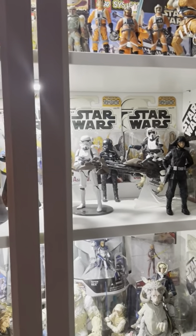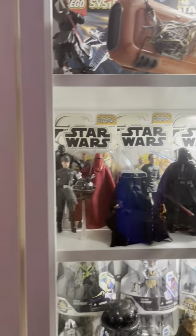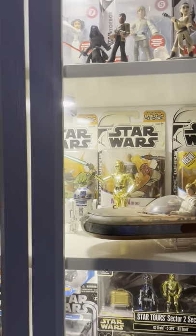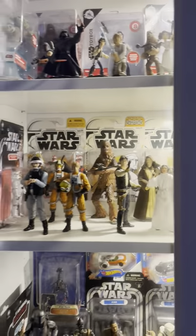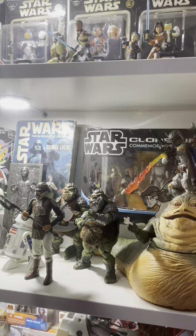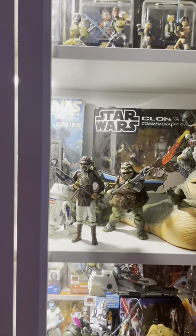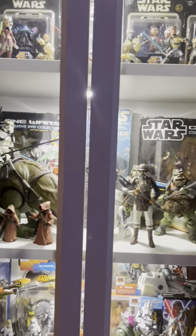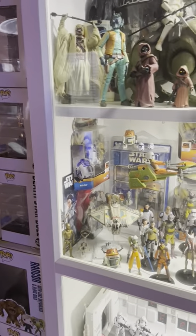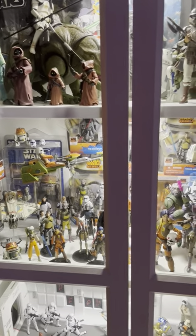Down here are some of my Imperial Black Series figures. And behind them are my Cartoon Network Clone Wars figures. My Black Series Landspeeder. And A New Hope figures. More Clone Wars figures. An original first-print Star Wars book. Some of my Black Series Tatooine characters and creatures. Down below is my Star Wars Rebels collection.